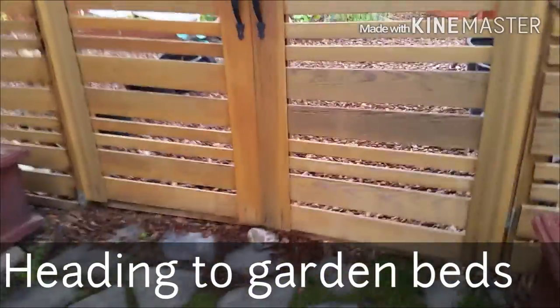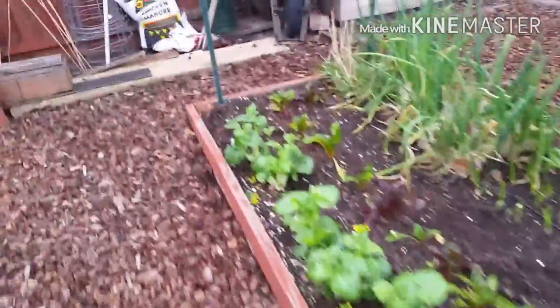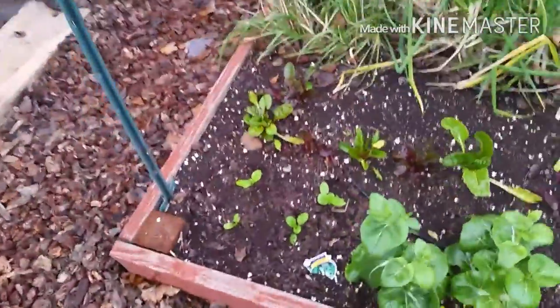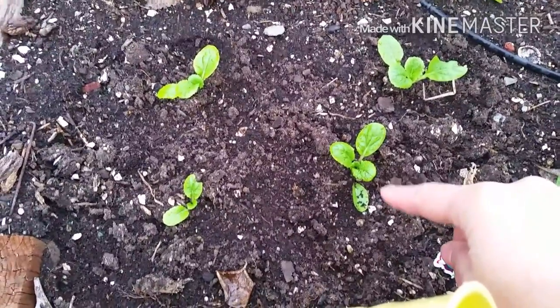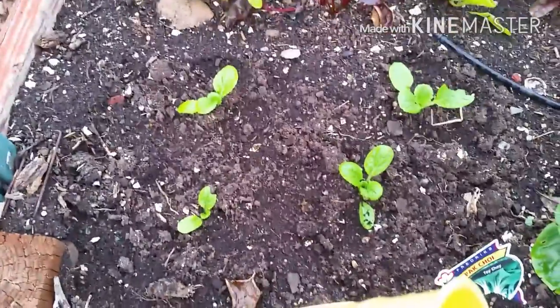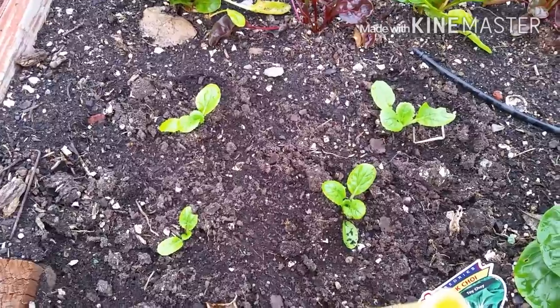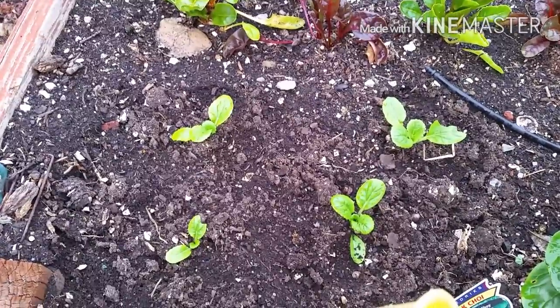Here we are headed to the garden area. I'll show you some of the kale I just recently transplanted — they are right here. These were transplanted about three days ago and they seem to be doing pretty good. Right now is the best time to do kale; it's January here in the Central Valley and the cold weather is actually good for kale.